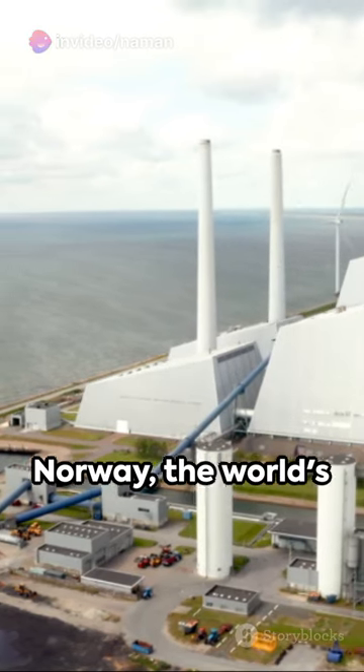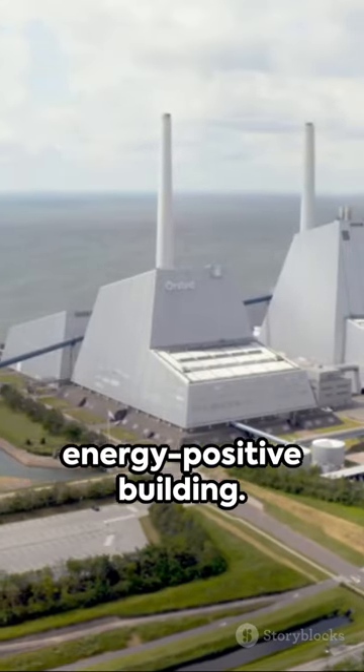Then behold the Powerhouse Brattørkaia in Norway, the world's northernmost energy-positive building.